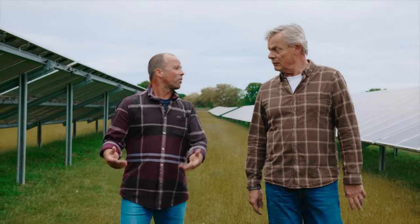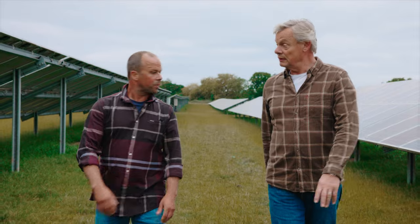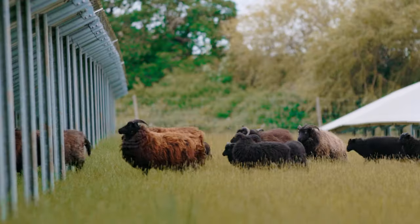What would you say the advantage to a farmer is of having solar on his land? Financially, it's helped me — it's helped me to carry on farming, really. And we still graze it. There are sheep on here. So you can still graze sheep here as well? Yeah, the sheep are here somewhere.